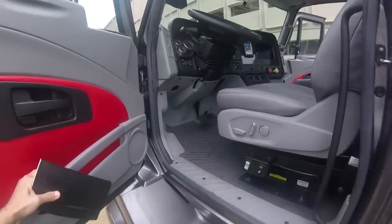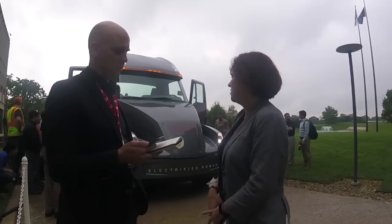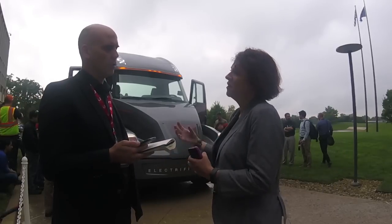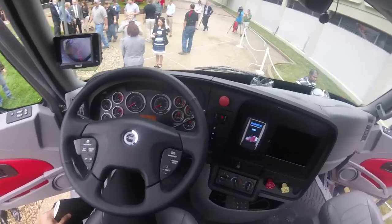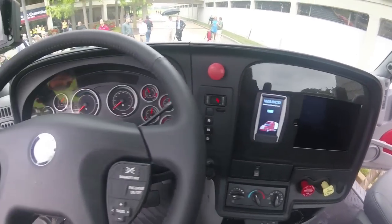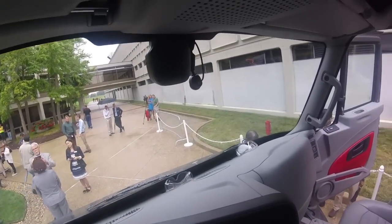I want to bring it back to what we'll see near term — a range of hybridization. So a mild hybrid means we just have a small amount of electrification; you either electrify some of the accessories, or it just adds an additional fuel economy impact to the engine. Extended range vehicles, where you're getting a little bit more onto the electric powertrain — what applications would that open up for those vehicles?